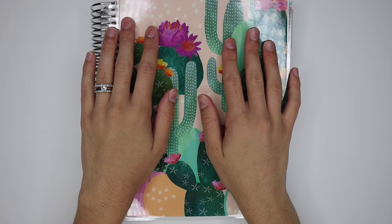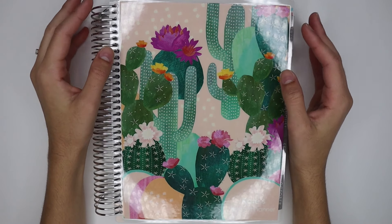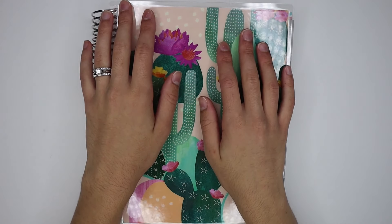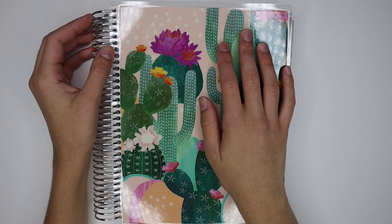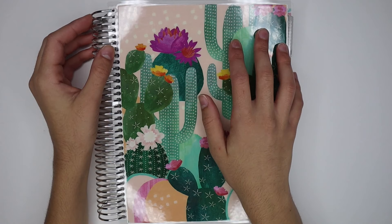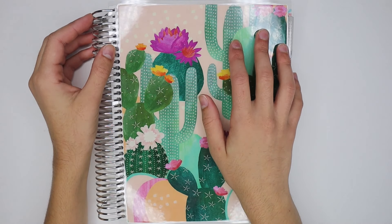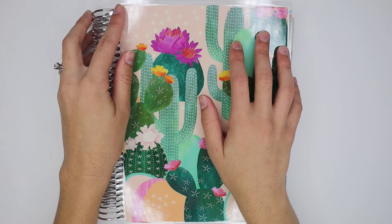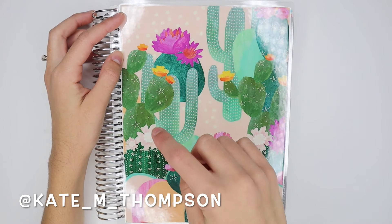Hi guys, welcome back to my channel, or welcome if you're new here. Today I am back with my weekly budget check-in. First things first, I'm going to announce the winner of last week's giveaway, which is Dakota — her username is Dakota Mother of Boys. I will be linking that in the description box down below, and I also replied to her comment on the last video, so if you're watching this Dakota, make sure you message me on Instagram.